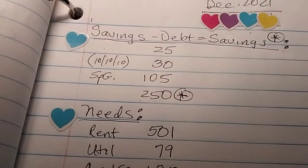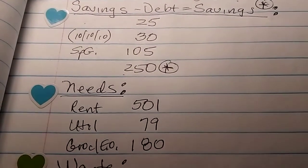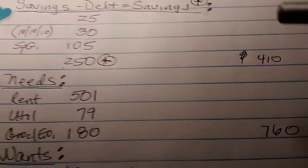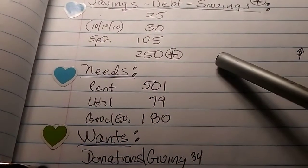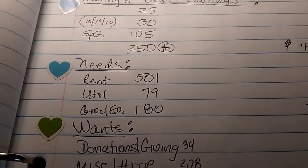We have savings minus debt, which equals savings. That comes to $410, which includes $2.50 for debt and also some Christmas gifts.